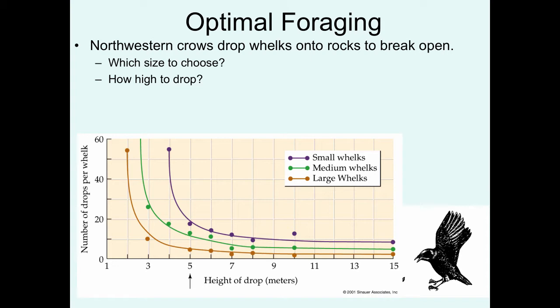Another question is how high do they have to fly to drop the whelk. They go way up high to get maximum velocity and drop the whelk. But if they fly too high, there's a chance a competing rival crow will swoop in and get the prey. If they stay too low, it'll take too many drops before it finally cracks open, so there has to be some optimum with regard to drop height.